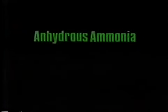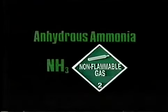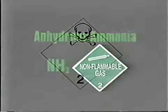Anhydrous means without water. The chemical formula for anhydrous ammonia is NH3. The product has been classified by the U.S. Department of Transportation as a non-flammable gas and may be classified as a poison gas in international shipments. The penetrating, suffocating odor of anhydrous ammonia is its principal characteristic.